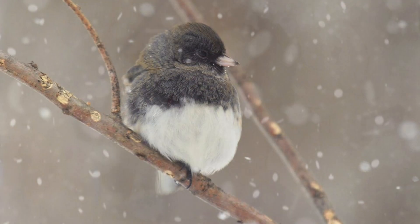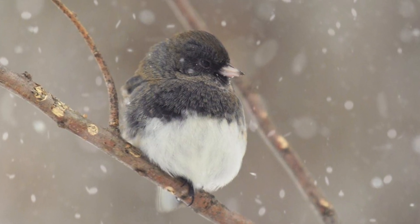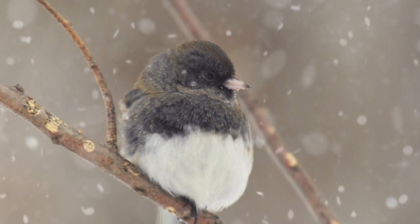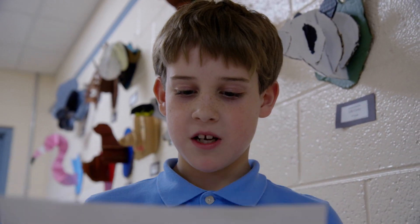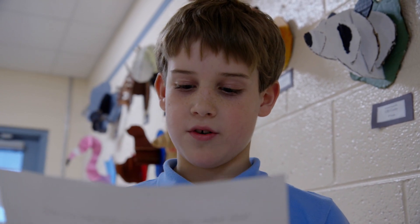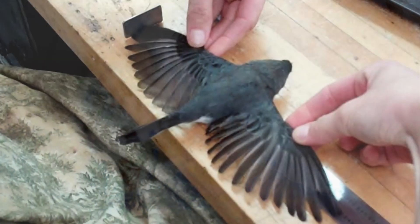They breed in the winter. They build their nest out of grass, twigs, and weeds. They live mostly in the woods and sometimes in suburban areas. Juncos are peaceful birds and have a wingspan of about 2.3 centimeters.